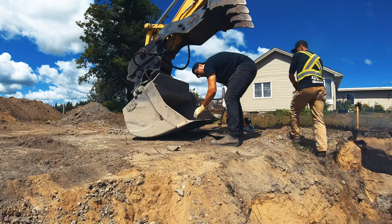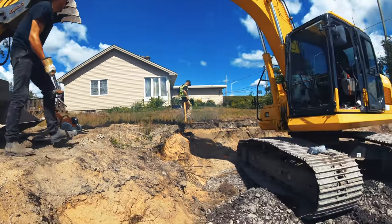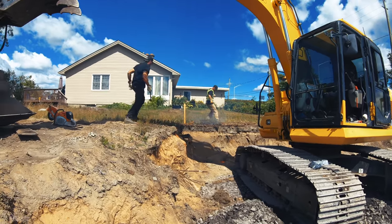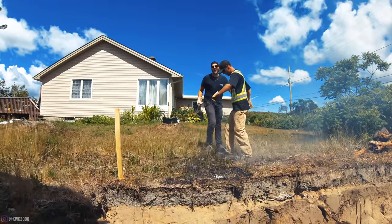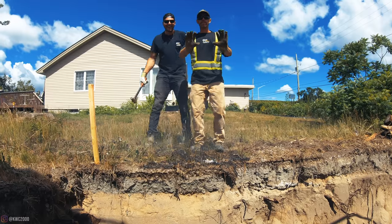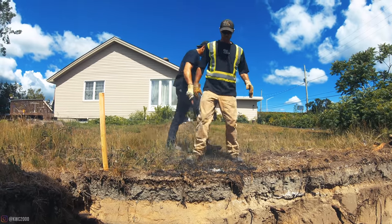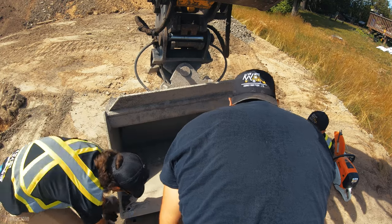Oh shit, Cory — fire! Fire! Get that on camera, we're on f***ing fire! Oh my god, I thought I smelled something. Oh shit, Cory — fire! We're good, we're good. And then I'll pop this in to the middle, tighten it, and then you guys should be able to let go.